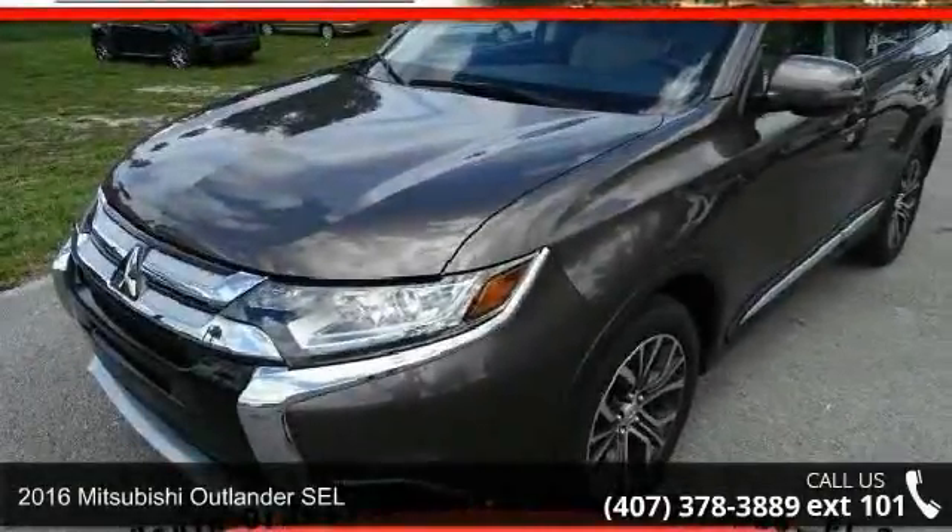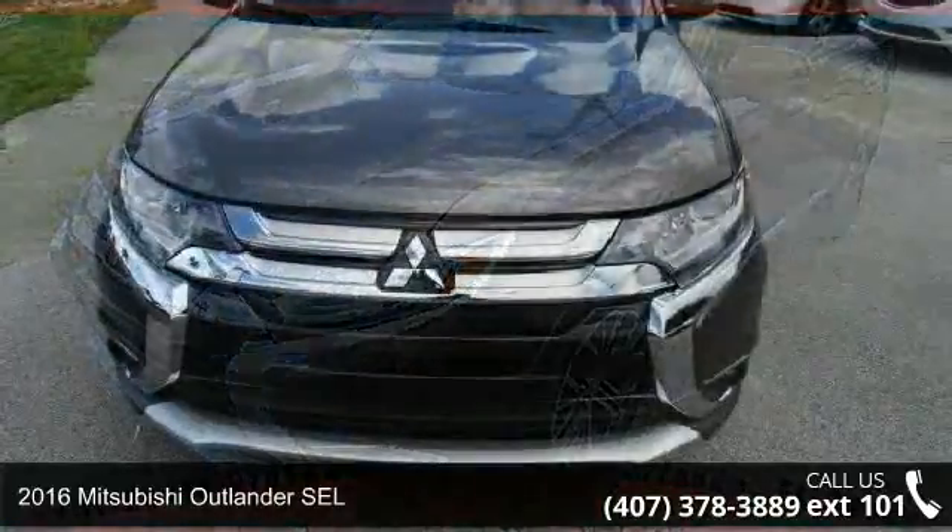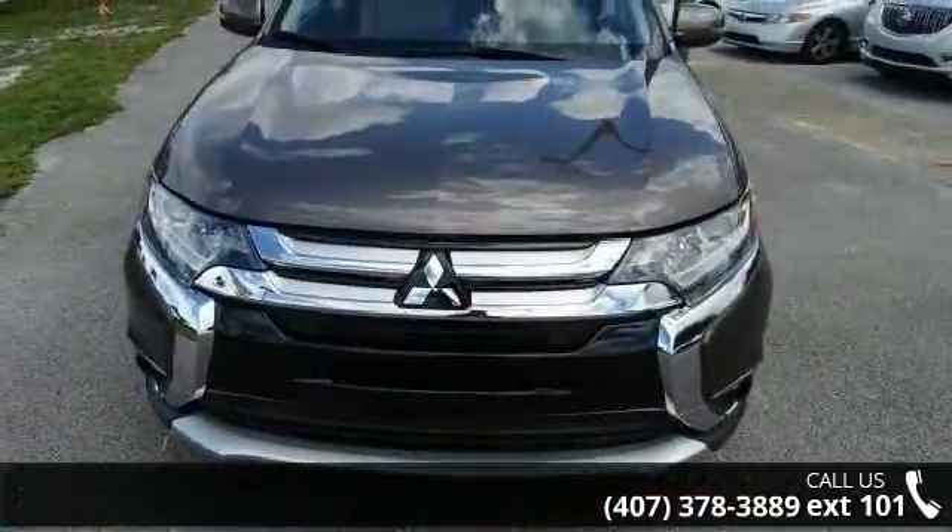Step into the 2016 Mitsubishi Outlander SEL. If you are looking for an automobile with great features, look no further.